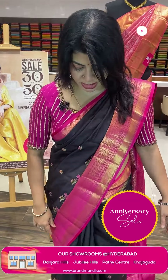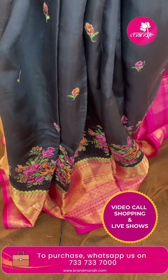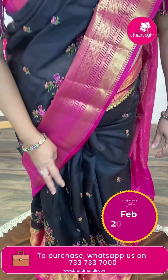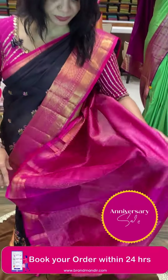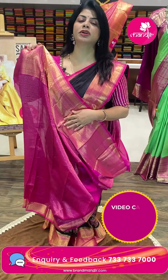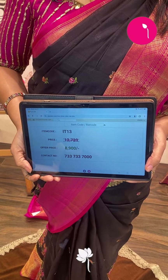Let's start with the saree I am wearing — a beautiful black and pink color saree with embroidery buttas all over the body. Lovely matka silk fabric, and on the lower side, cut work and chain stitch embroidery. Beautiful contrast cut border with diamonds, cross checks, and draws. The pallu is lovely with contrast cross checks and diamonds. Contrast brocade blouse with border. Saree pricing: ₹8,900. IT13 is the saree code.